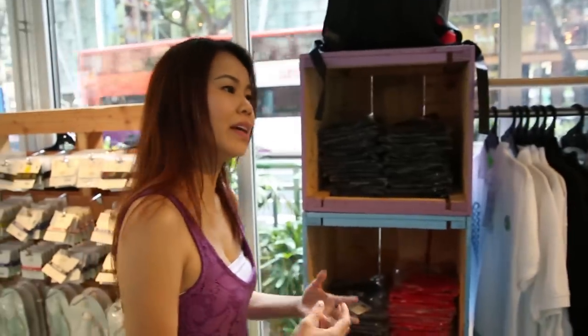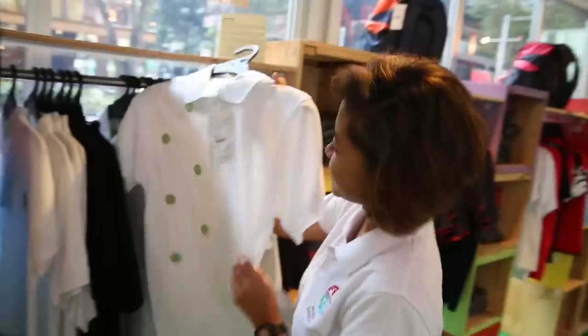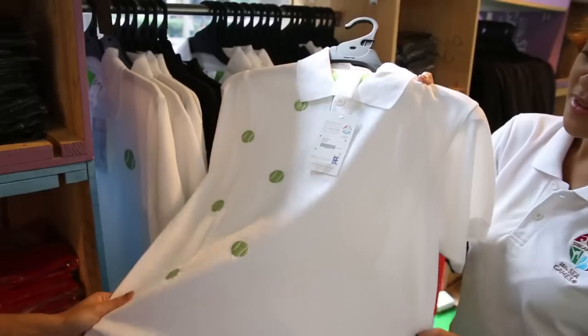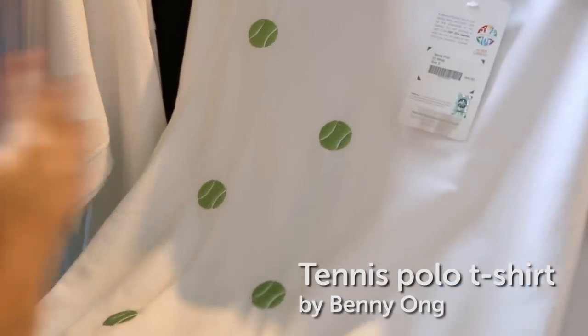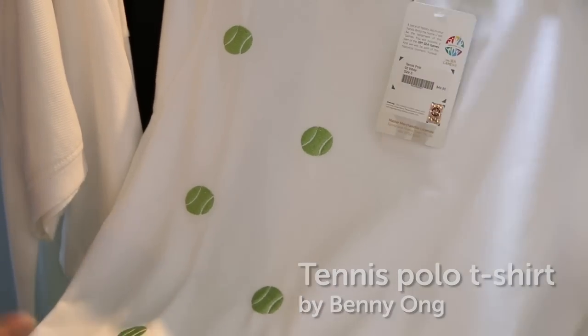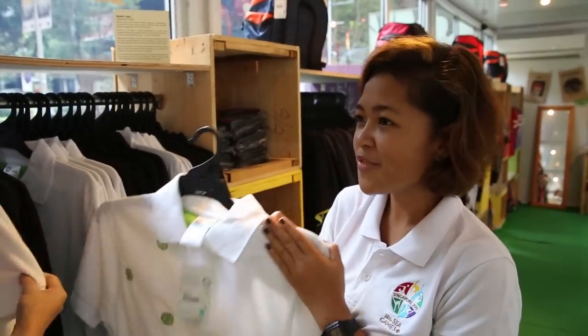There are also things like pins, keychains — anything else I can put on? Yes, the tennis polo shirt. There's a very whimsical flair to it and I like the sporadically dotted balls on the side. So, who designed these?